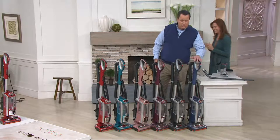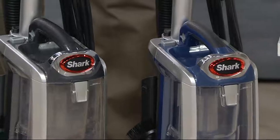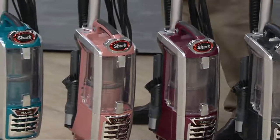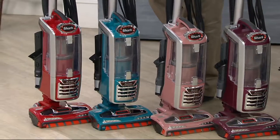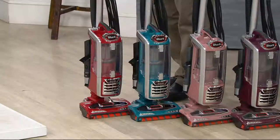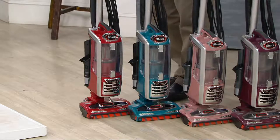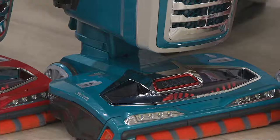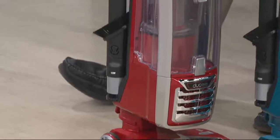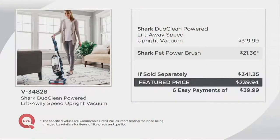You're also getting colors. The first one in the lineup is Blue Jean, then Ash Gray, then Wine Purple, then Smoky Rose, Teal Blue, and finally Cherry Red. Six easy payments on your credit card, free shipping and handling. The Teal Blue and Cherry Red are brand new. If you went to retail to buy all these components separately including the pet power brush, you'd be paying $341.35 — we're about $101 less, also on six easy payments and free shipping and handling.